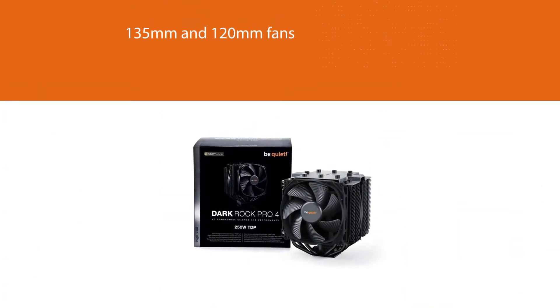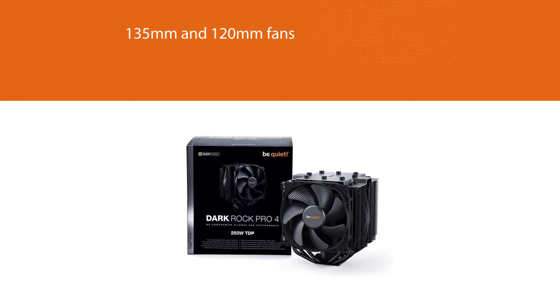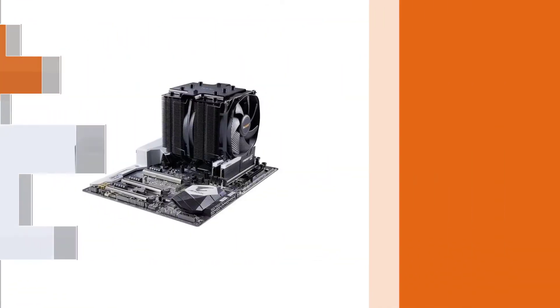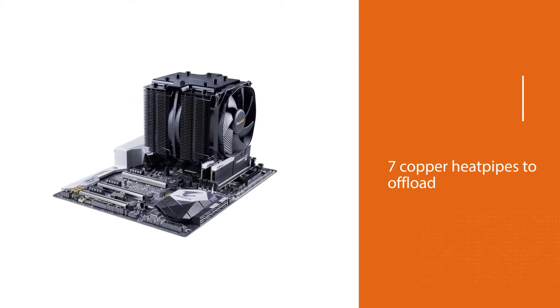With both 135mm and 120mm fans, the dual design is made to move air through the first tower, allowing heat to ventilate through all sides of the cooler as well.